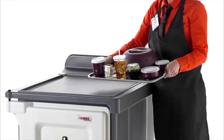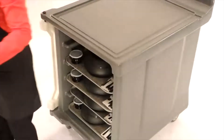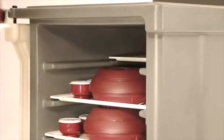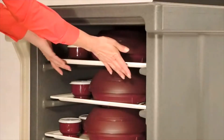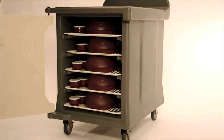The Cambro 10 Tray Meal Delivery Cart is ideal for healthcare facilities that offer room service and late tray service. This cart holds up to 10 15 by 20 inch trays in a single compartment with two trays per molded-in rail. Louvred vent and lightweight self-venting ABS door provide air circulation throughout the cart, which optimizes food quality and enhances patient satisfaction.